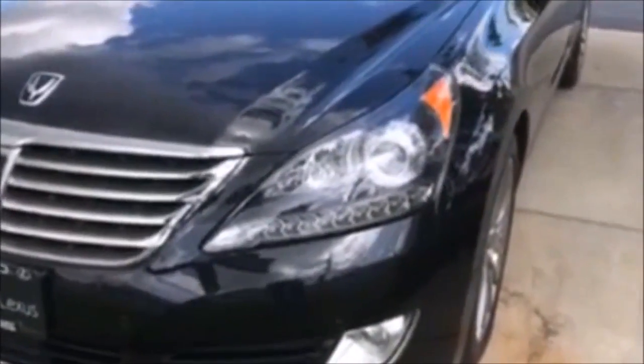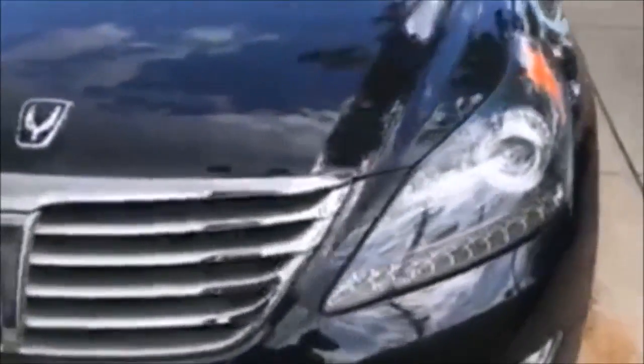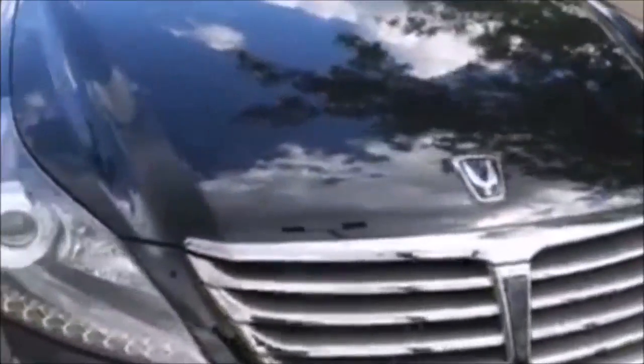We take some nice trades in over here at Metro Lexus, and this one's no exception — a 2014 Hyundai Equus with 23,000 miles, Signature Edition, navigation, absolutely gorgeous back seats, got massagers, it's got all kinds of stuff in there.